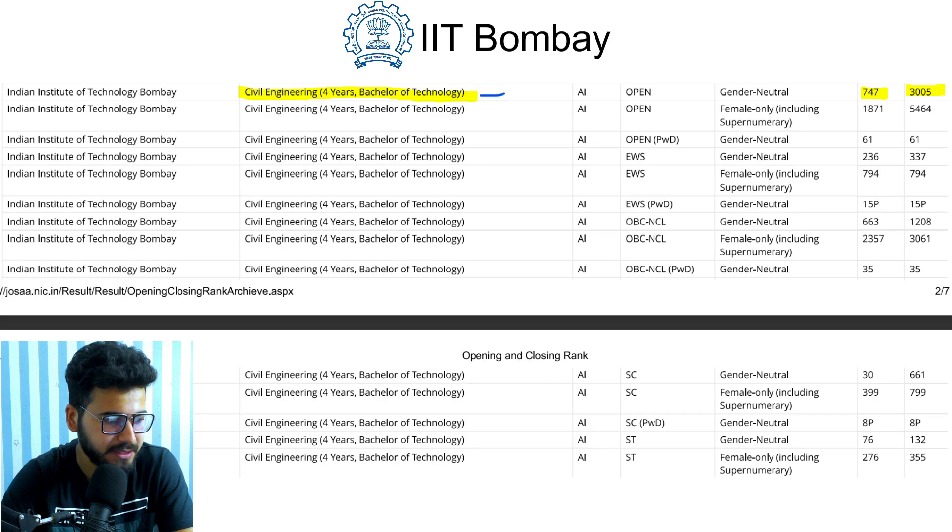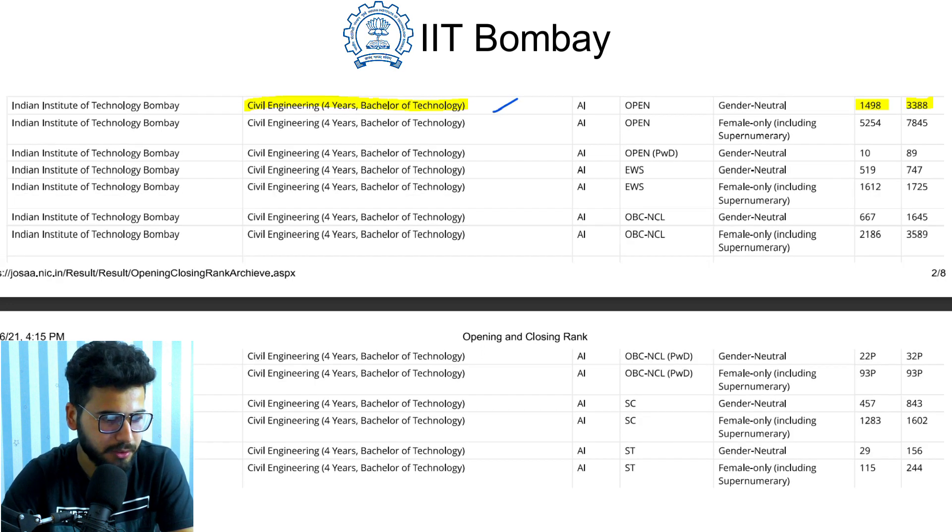Civil Engineering opened at rank 747 and closed at rank 3005 in 2019. For 2020, Civil Engineering opened at rank 1498 and closed at rank 3388 for the open category. You can check the data for other categories as well depending on which one you belong to.